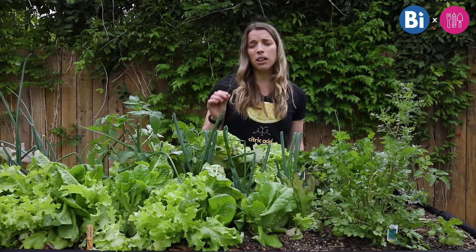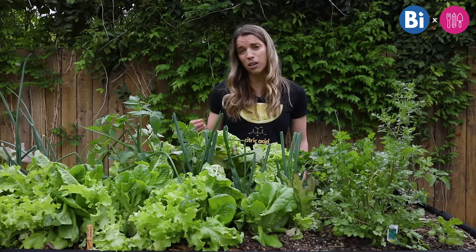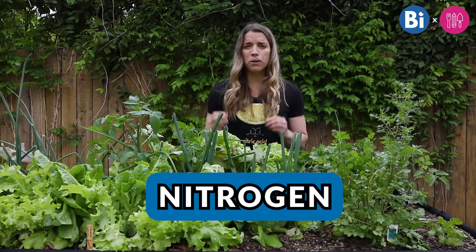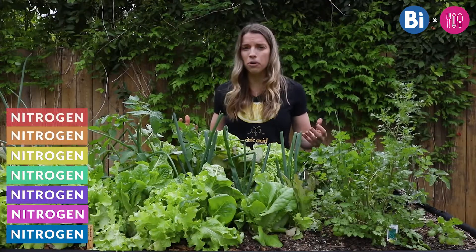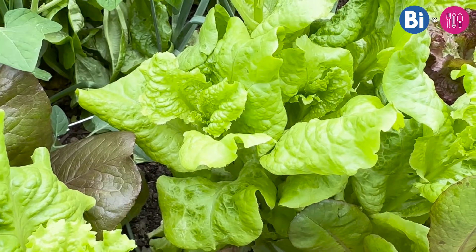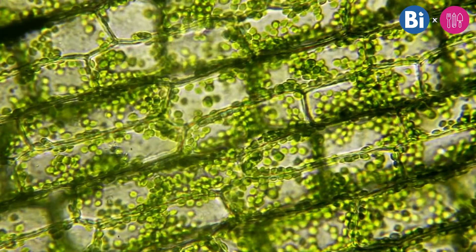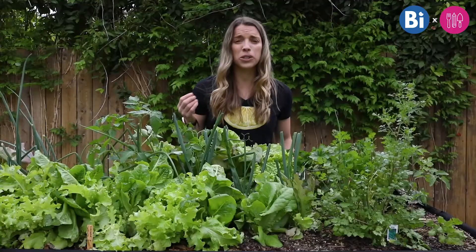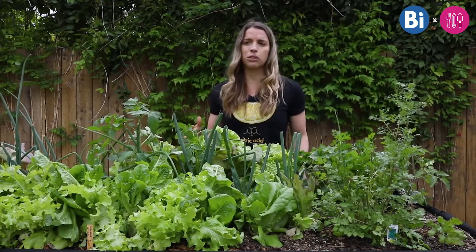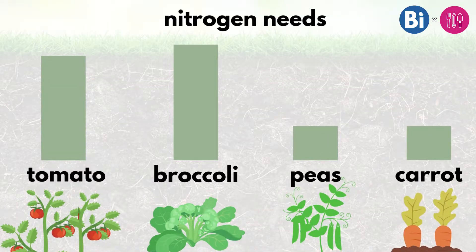There's one element in particular we're going to focus on today — one that both gardeners and farmers talk a lot about. It's nitrogen. Nitrogen is the building block of life, of cells. Plants need nitrogen in order to build cells. This little leaf here is made of tons of cells, and all of those cells need nitrogen in order to exist. So nitrogen is really important, and while every plant is a little different, they all need nitrogen to some extent.